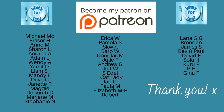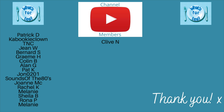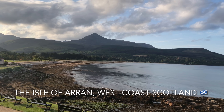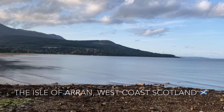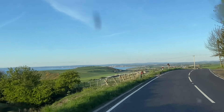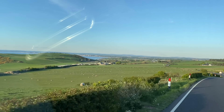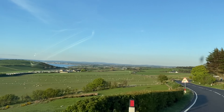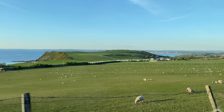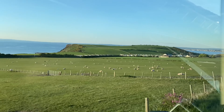A big thank you as usual to the supporters of the channel over on my Patreon page and to the new channel members as well — it means ever so much. Thank you all for watching, liking, subscribing, leaving lovely comments, and some of you even share my videos! Until I see you again — during the week for a clootie dumpling recipe, then a shopping haul, and meal prep on Sunday — have a brilliant rest of your week. Take care, bye for now!